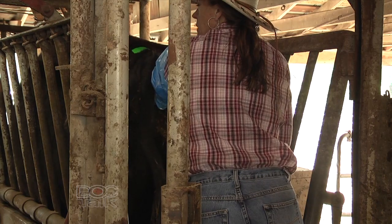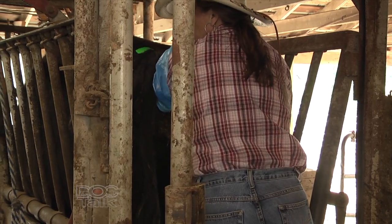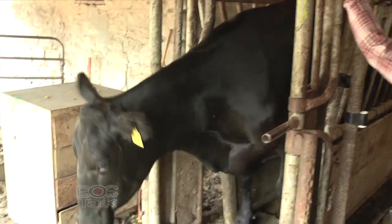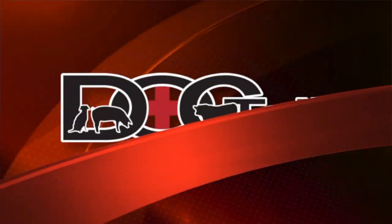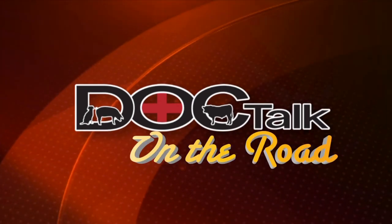A lot of the jobs that traditionally were done by veterinarians are now being done by technicians or herd folks on the farms. Where the veterinarian used to spend a lot of time driving around treating an individual cow, he's more likely to be involved in the role as a consultant. Let's talk more about the changing of the veterinary profession, where we're headed, and some of the new things that we're seeing.